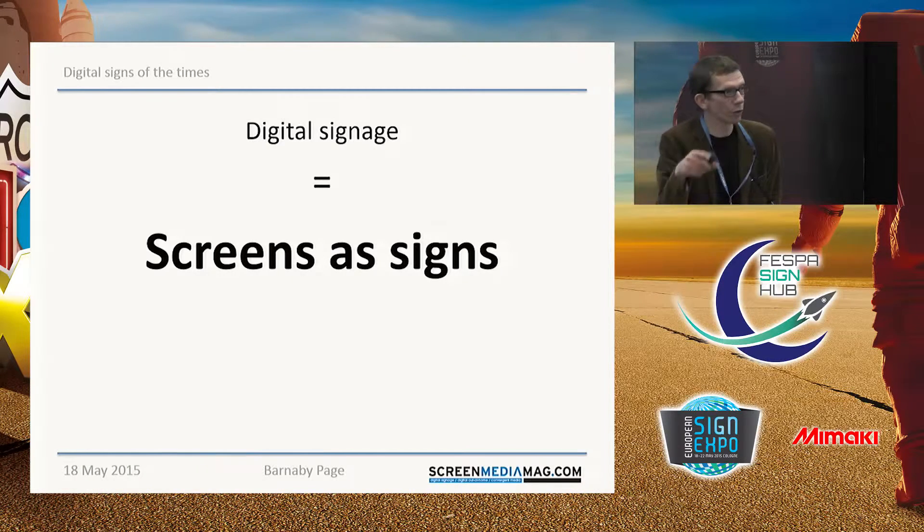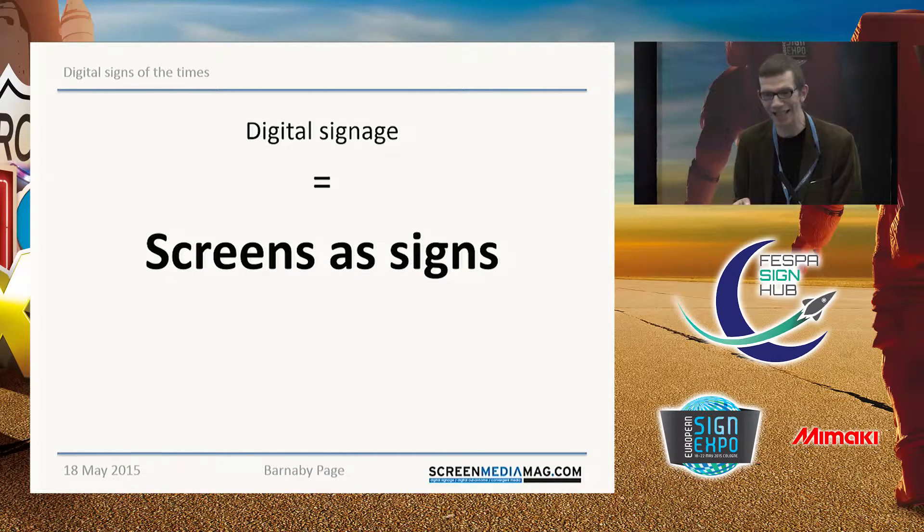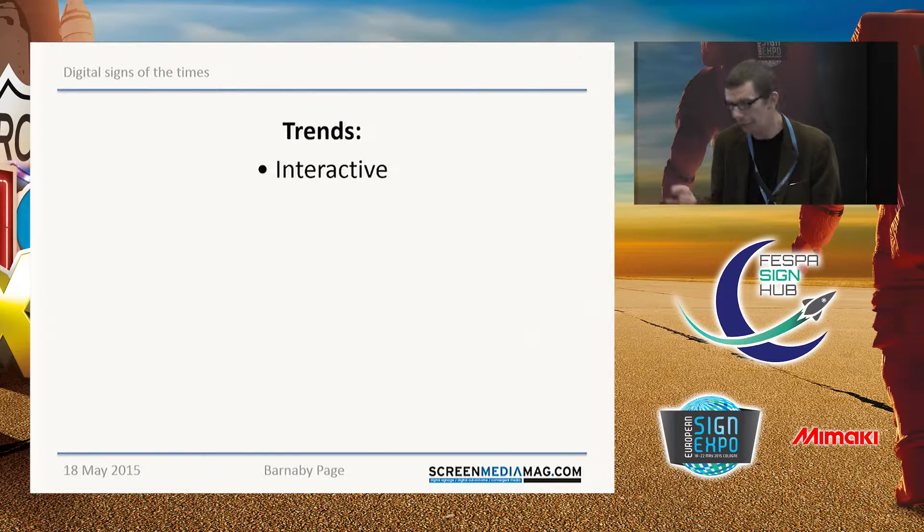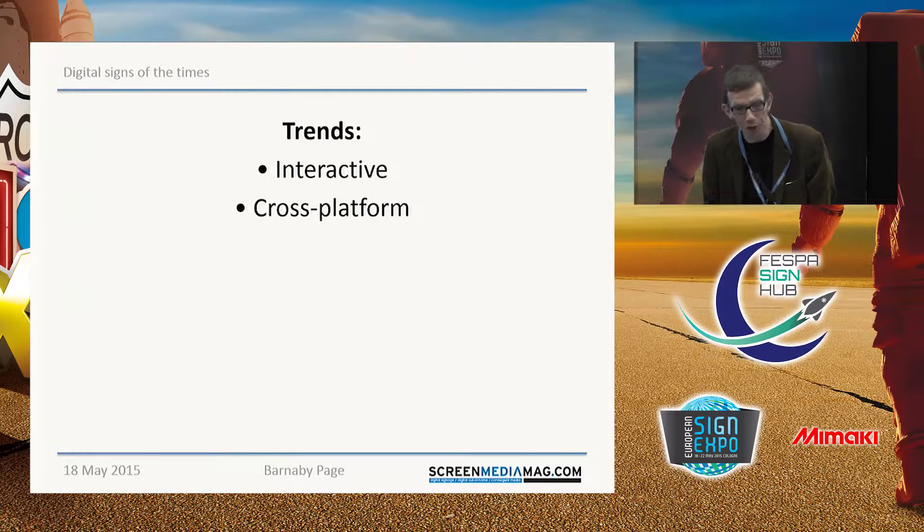It's quite interesting looking around the show today. Though there's not a lot of exhibitors specifically offering digital signage services or products themselves, there's actually quite a lot of digital signage in use demonstrating print products and print technologies. So it's actually come home to roost here in the heart of the print world. I'll quickly run through these and then go into each one in a little more detail. Probably the biggest trend that has dominated digital signage in the last four or five years, maybe more, is that it's becoming interactive.